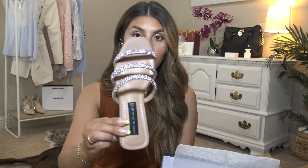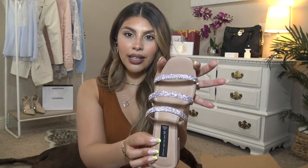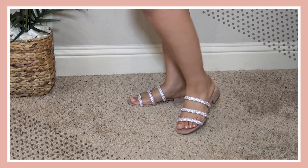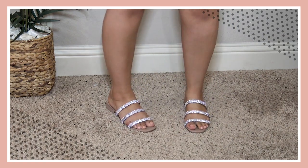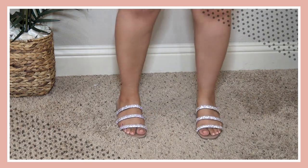First up are these Steve Maddens — or Steven by Steve Madden. Look at how cute those are! They're sparkly, they've got three straps, a slight heel, and they're nude. It's a slight square toe, nothing too dramatic. They've got a little cushion on the sole so they're very comfortable. They fit true to size and they're very flattering on my feet. So adorable and sparkly — definitely considering keeping these.